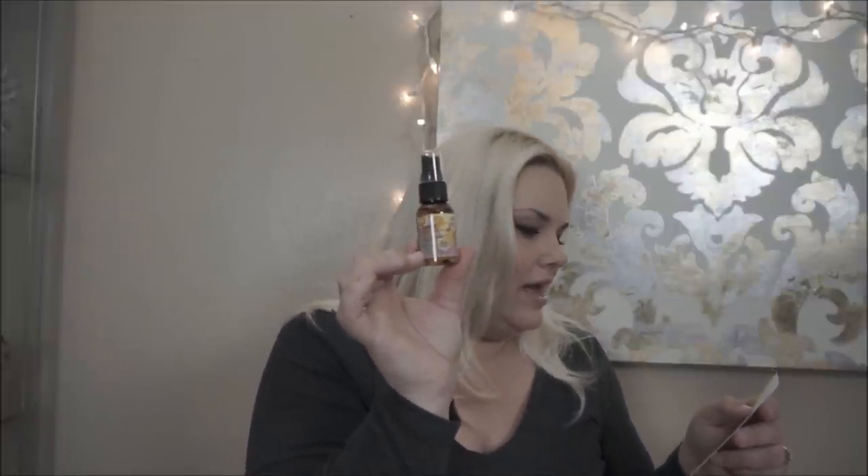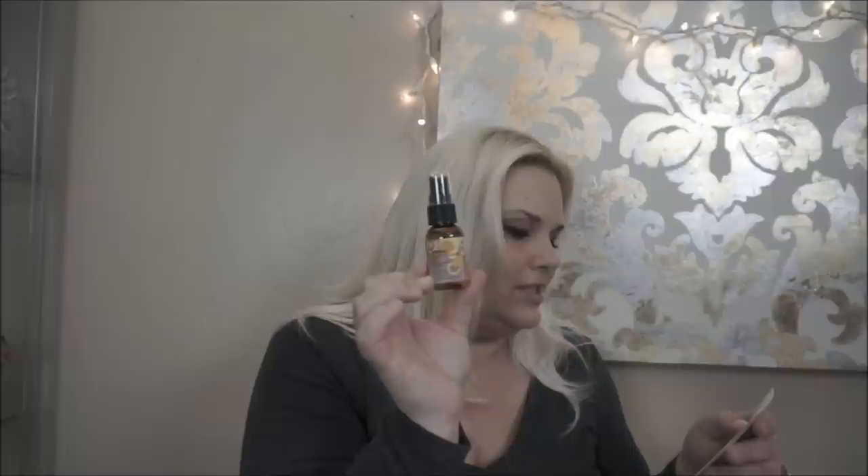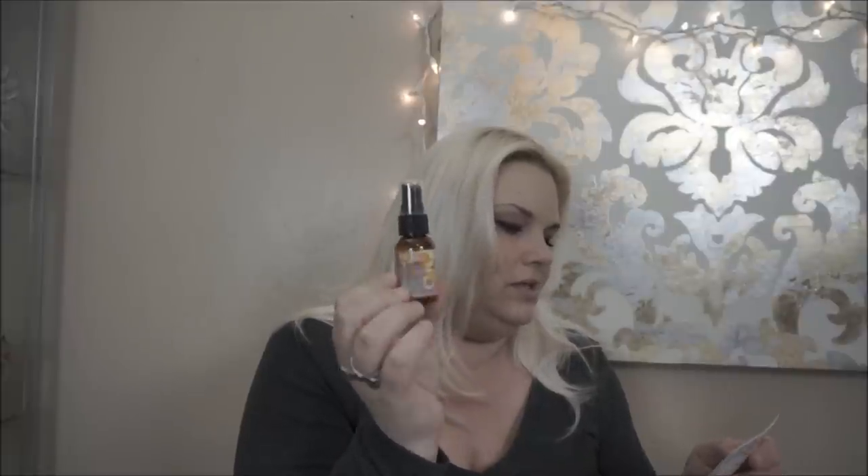The next thing is a Mika Bombshell Blowout Spray in Sea Buckthorn Berry. It's a lightweight styler that volumizes, smooths, and protects for a sleek yet bouncy look. The full size is $24 and this is just one ounce. I'm looking forward to trying this — I got a texturizing beach spray last month that I wasn't sure about and ended up really liking it, so this should be fun too.